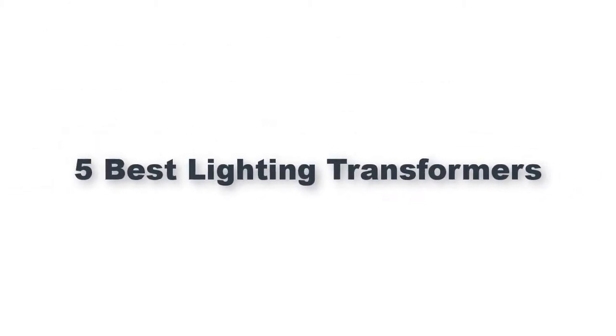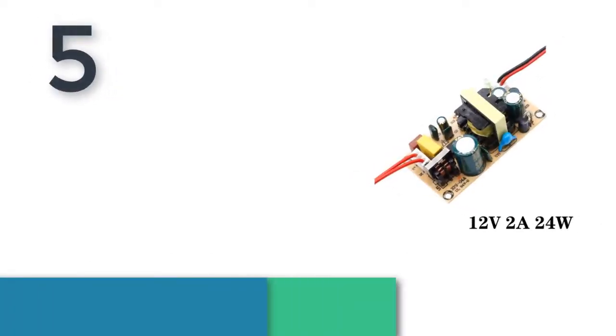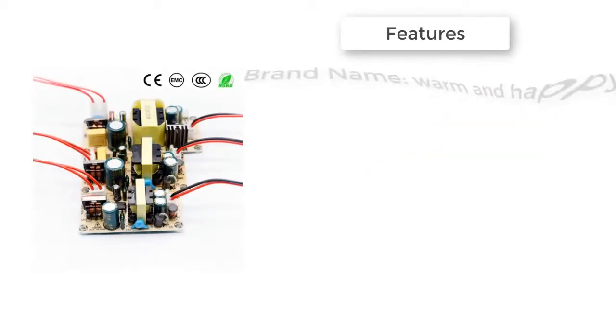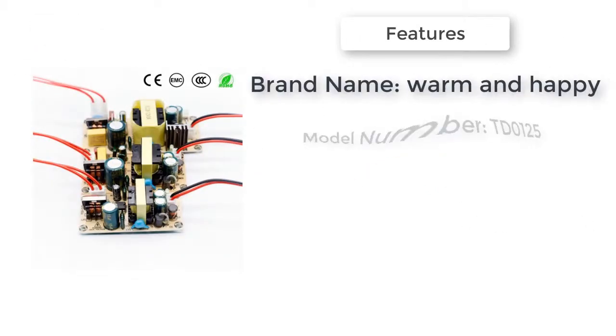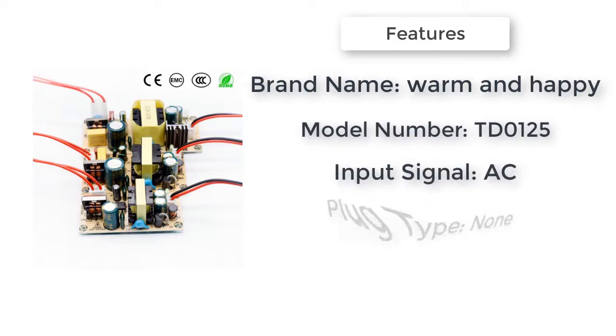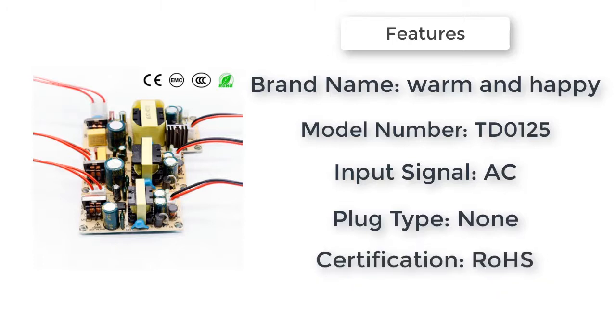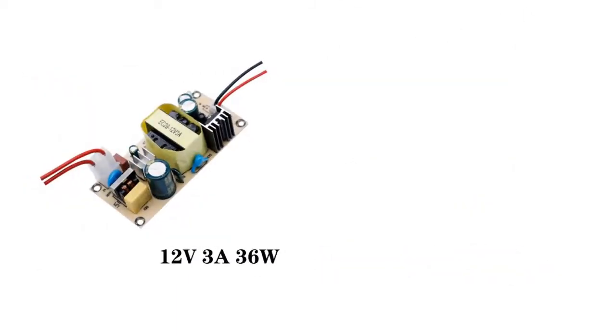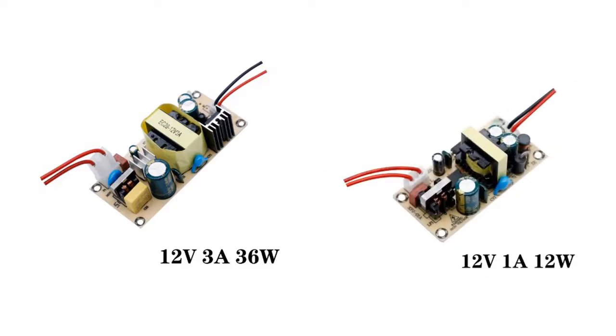Item number five is an LED driver, 220 to 12 volts. Brand name: Warm and Happy. Model number: TD0125. Warranty: 3 years. Input signal: AC. Plug type: none. Certifications: CCC, CQC, and HS.